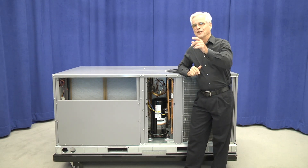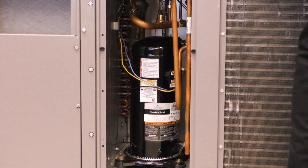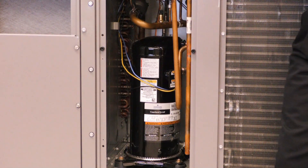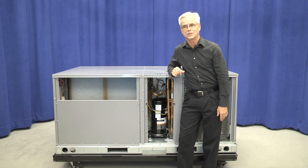For compressors, on the 14 SEER models from 3 to 5 tons, we will be using a fully hermetic single scroll compressor with single stage cooling capability. On the 6 ton unit, it will be a single scroll compressor, but it will have two stages of cooling — and that's going to help us get the 15-plus IEER efficiency rating that well exceeds today's efficiency standards.